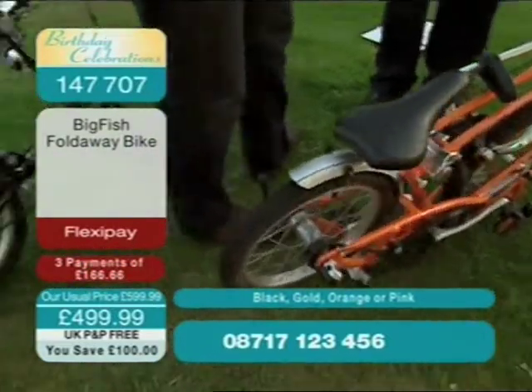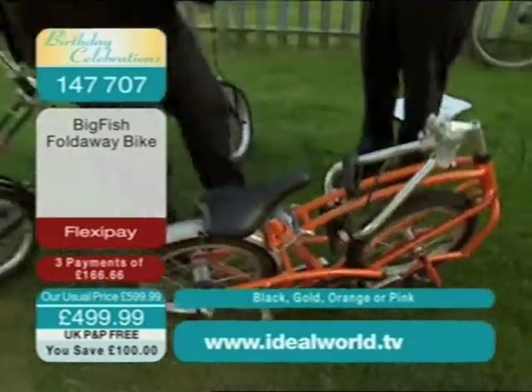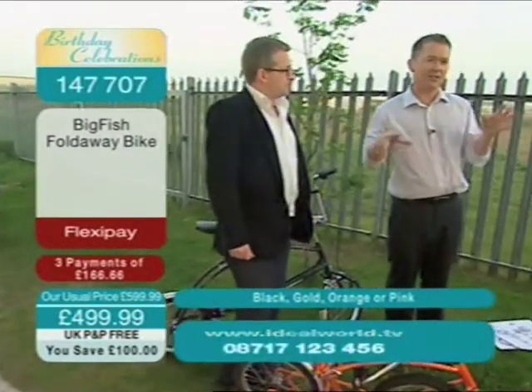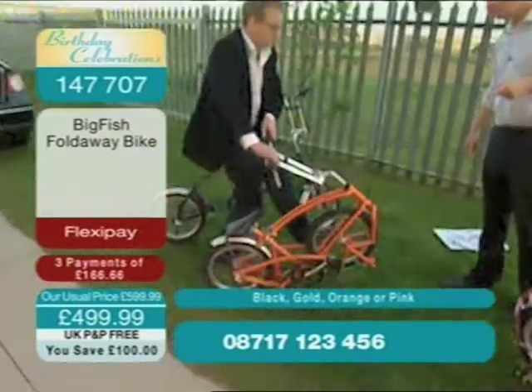This is the way forward. And remember, it is available brand new today on FlexiPay as well. Now, one of the things you might be thinking is: well, is it the same size as a regular cycle? Can we show that — in the black one, actually?